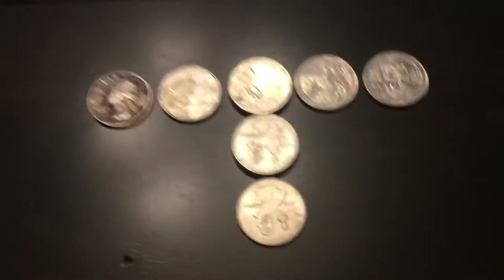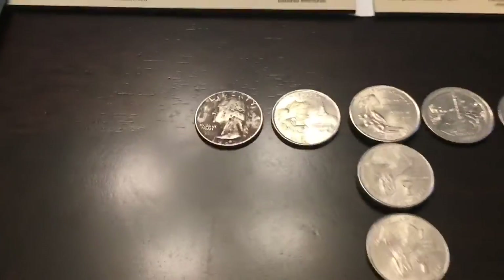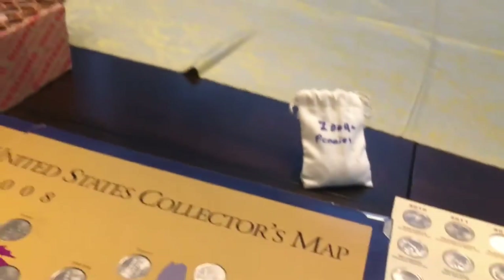Alright guys, I have everything I found in that whole box of quarters right here. I'm going to start with the oldest and then go to the newest. I have spots to fill here and there, and I have some 2009s in that bag.